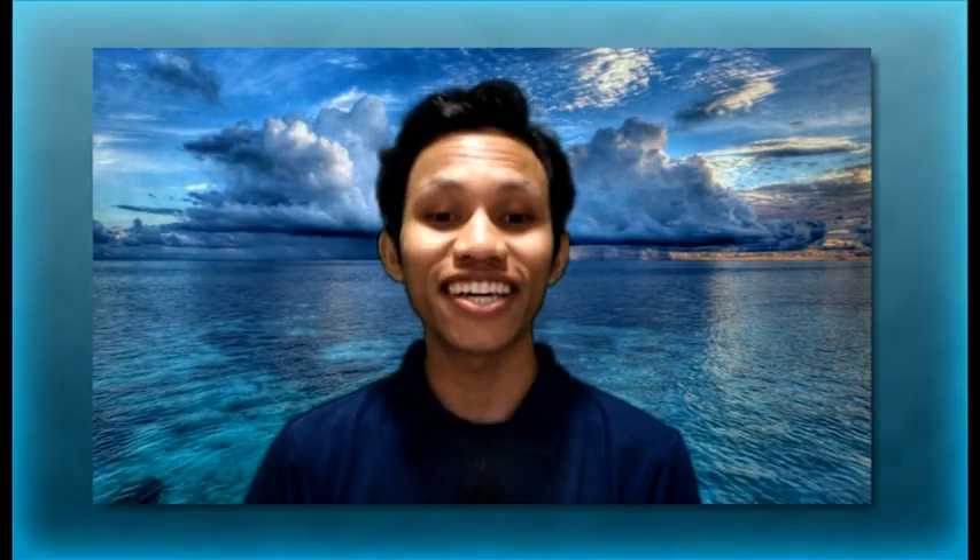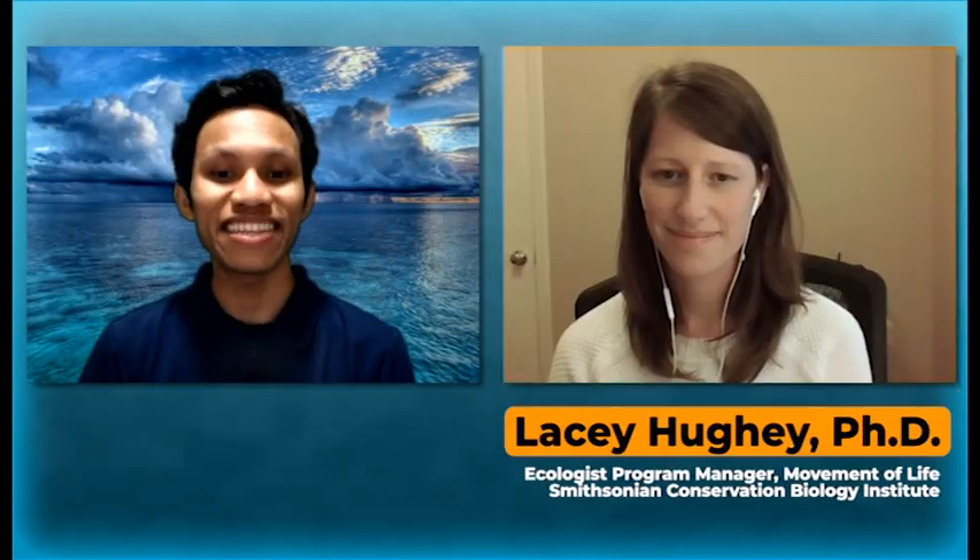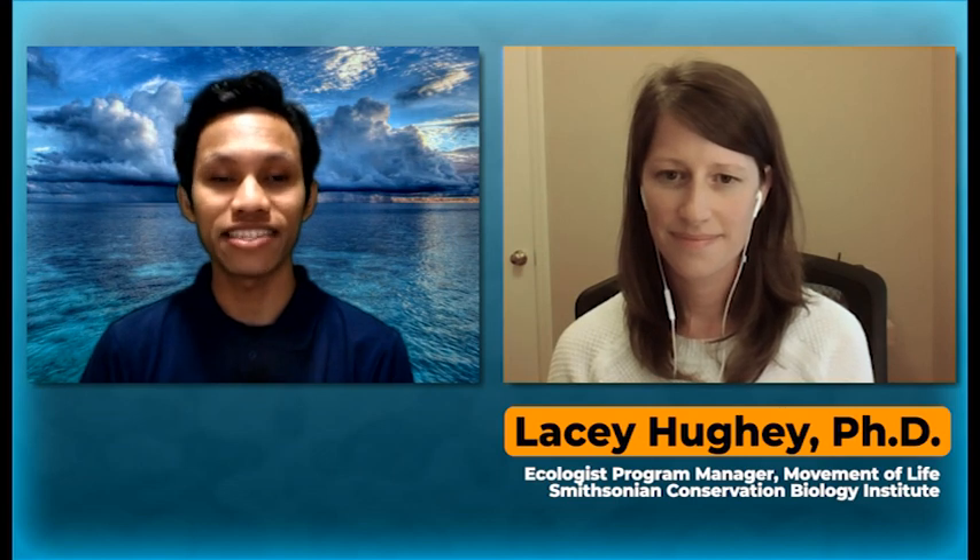We're so lucky to have Smithsonian scientist Dr. Leslie Huey here with us to answer some questions. Welcome, Dr. Huey. Can you please tell us how animal tracking can actually help save species? Animal tracking data is really important to provide some of the most basic information that we need to preserve species. Understanding where animals go and why is one of the most important things we can know in order to help better protect the habitats that they use.